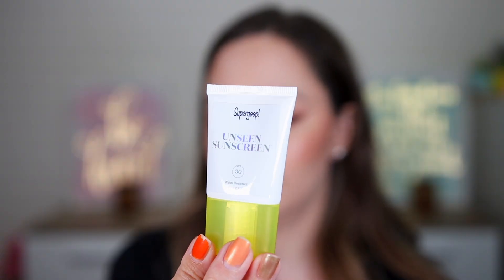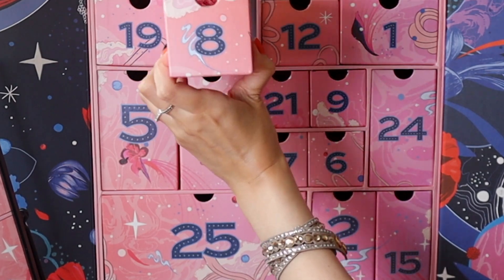Door number seven: this is a Supergoop! Unseen Sunscreen with SPF 30, water resistant. I have another one that is shimmery, but this one is completely clear. It gives a matte finish and can also be used as a face primer — makes the skin softer. This contains 15 milliliters, so it's not a full size.